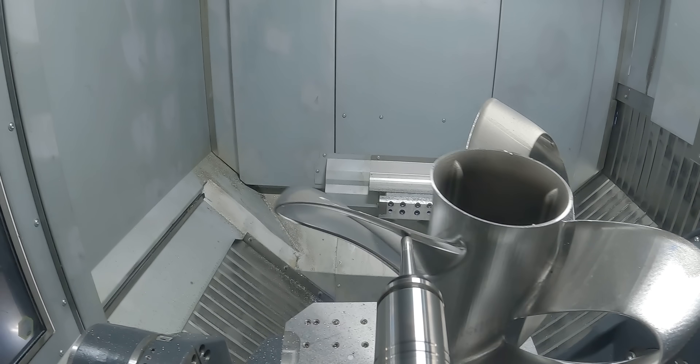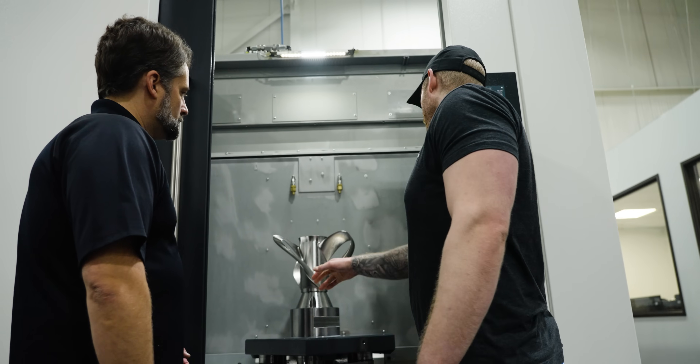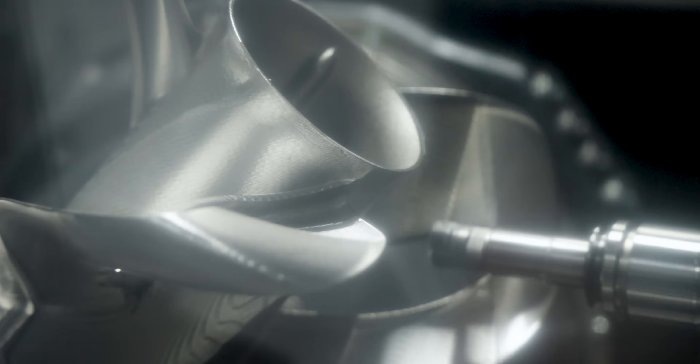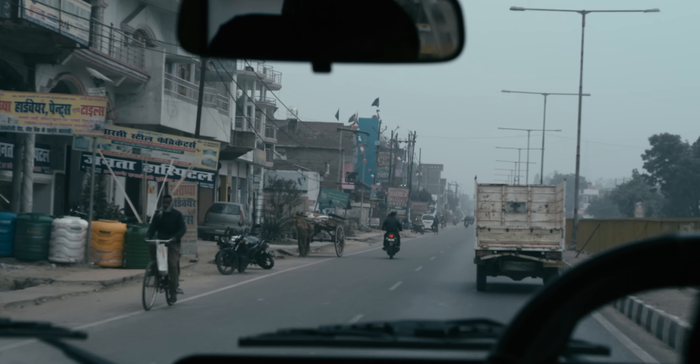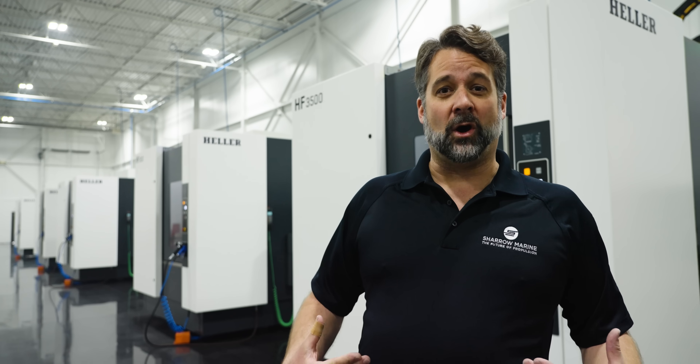We developed a really unique process that allows us to make any propeller geometry that we need. That doesn't mean it's easy — it's extremely difficult to make this geometry. I traveled the world trying to find the right team of people to make it. I grew up in Detroit, Michigan, came up with this idea, and started the company in Philadelphia. I traveled as far as India and Asia to figure out how to make this, and found out that the best people in the world were in my backyard — here in Detroit, Michigan, all along: fourth generation toolmakers, people who could make anything that you bring to them.